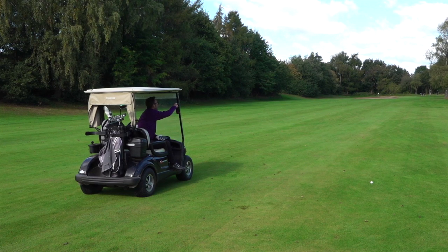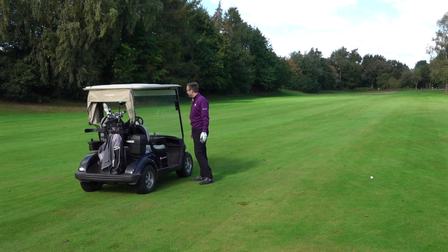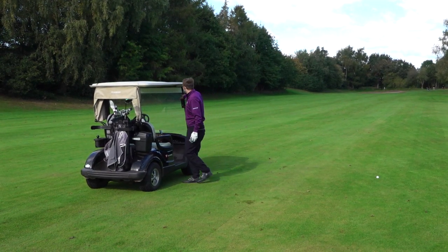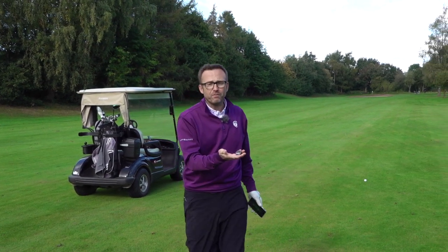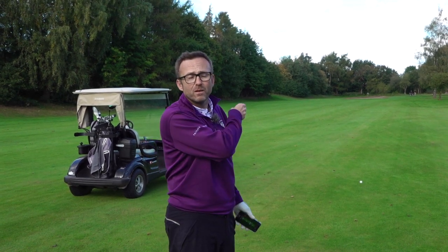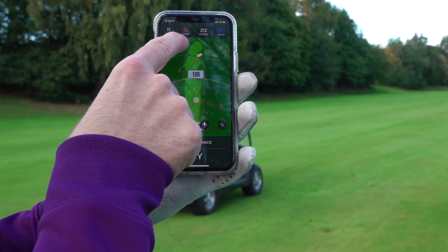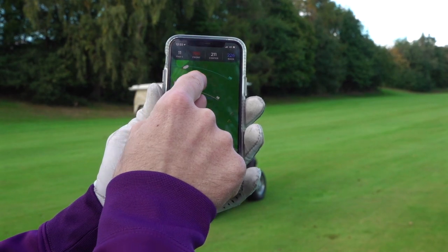Hole 11, par 4, center 280 yards, front 193, back 223. The worst Irish accent ever, but let me show you this - you don't even have to press the button, you can have this in your pocket and just press it and it tells you. So here's the app - it can show me 197 to the front, 212. I love it - it's a 3-wood and I'm going to hit it as hard as I can.